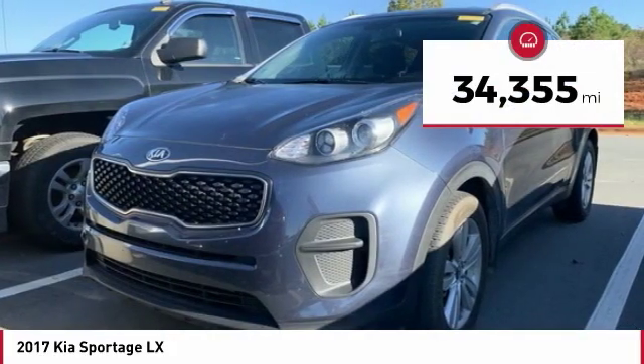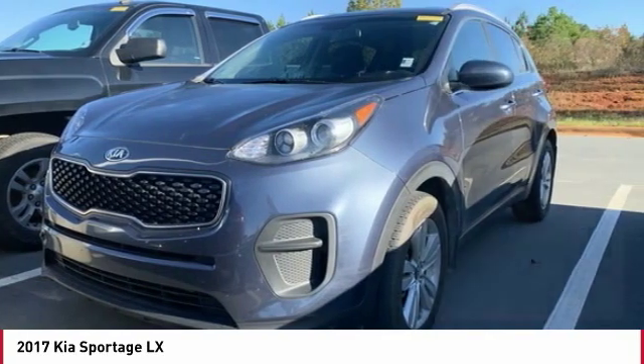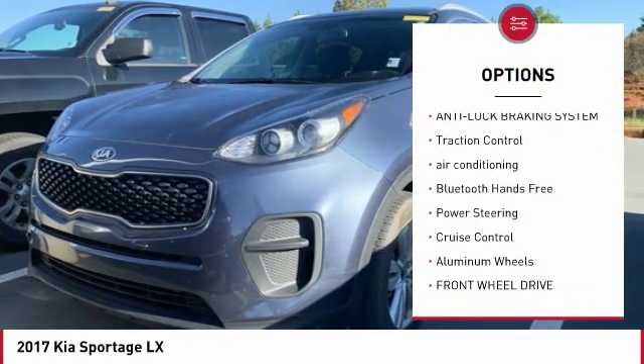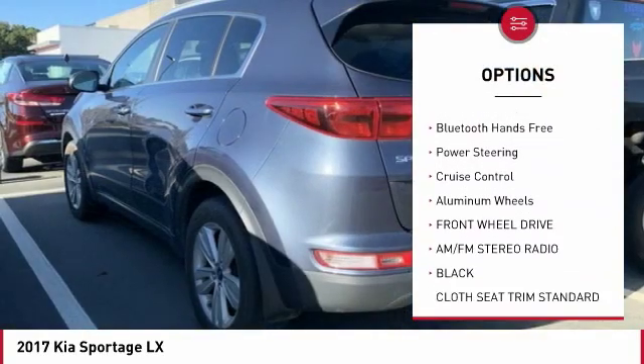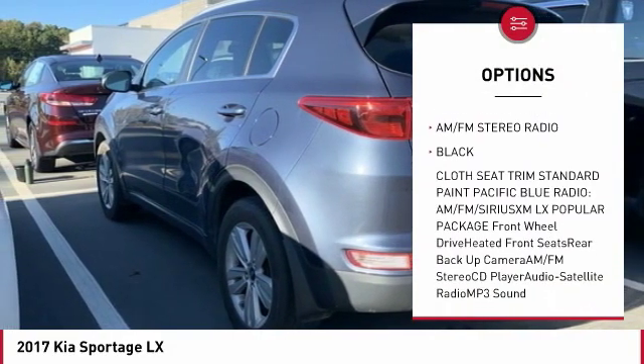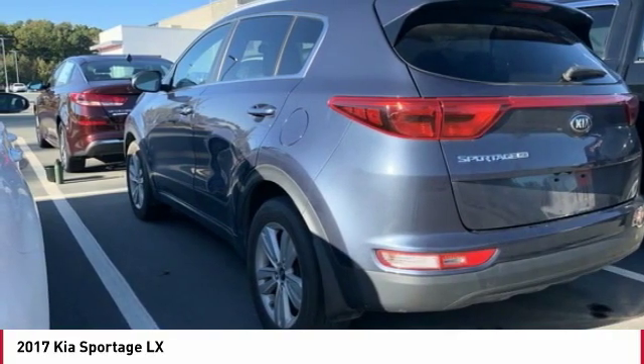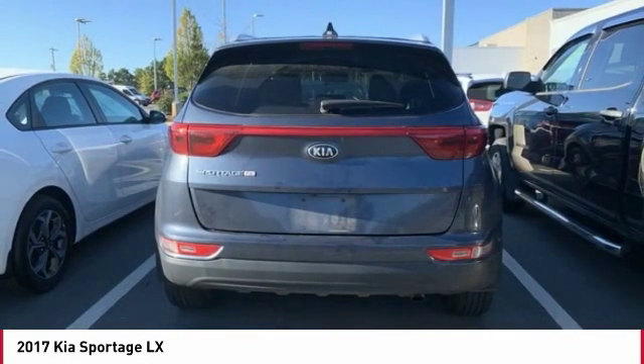This vehicle has less than 35,000 miles. Here are some of this vehicle's great options: backup camera, anti-lock braking system, traction control, air conditioning, Bluetooth wireless data link for hands-free phone, power steering, cruise control, aluminum wheels, FWD, AM-FM stereo radio.